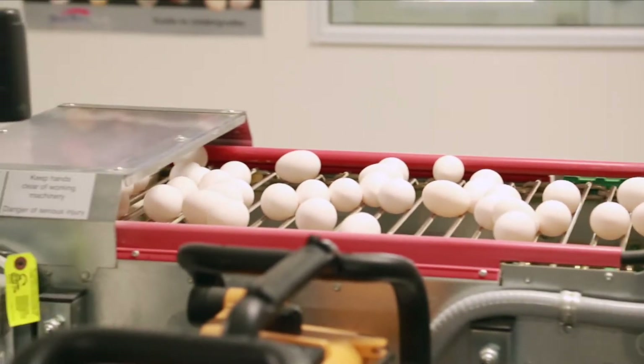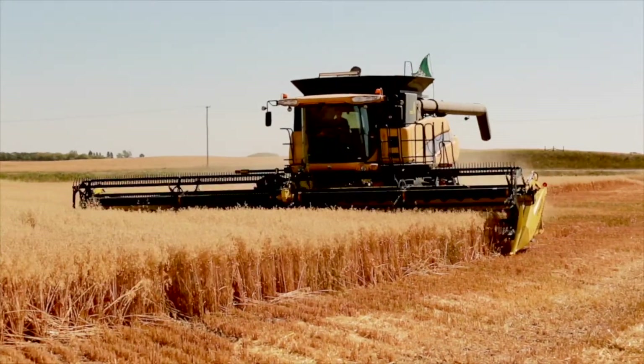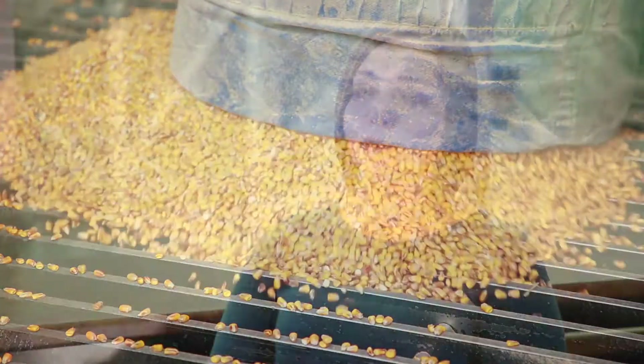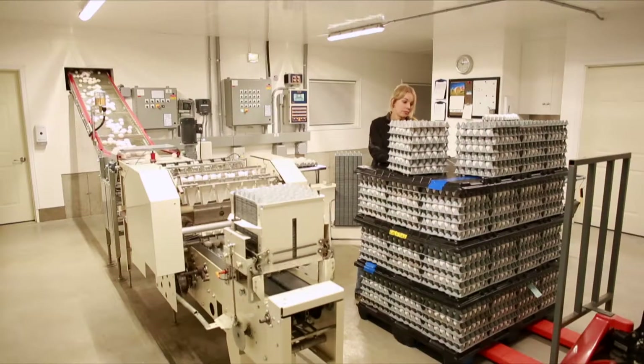Food safety is at the forefront of everyone's mind — from those involved in growing ingredients used in animal feed, to those manufacturing the feed for the animals, to those processing animals for the market as well as their by-products. There is a great deal of care and accountability in the process from the farm to the plate.